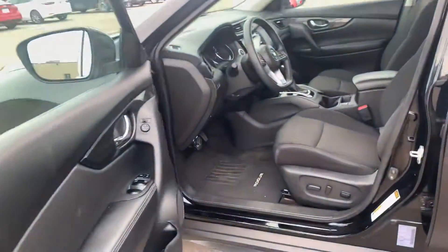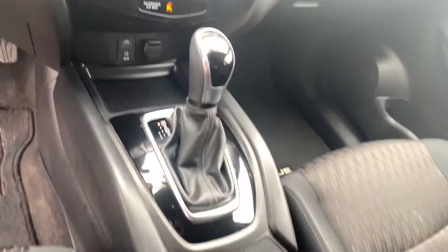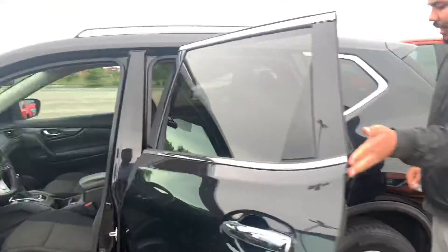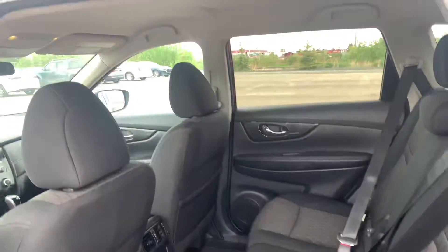Inside the SV you do get a little bit of extra features like the powered seats, backup camera, push button start of course, and everything like that. In the back here you've got a ton of room. Now this one does come with your remote starter as well, so for those winter months you can start it up.